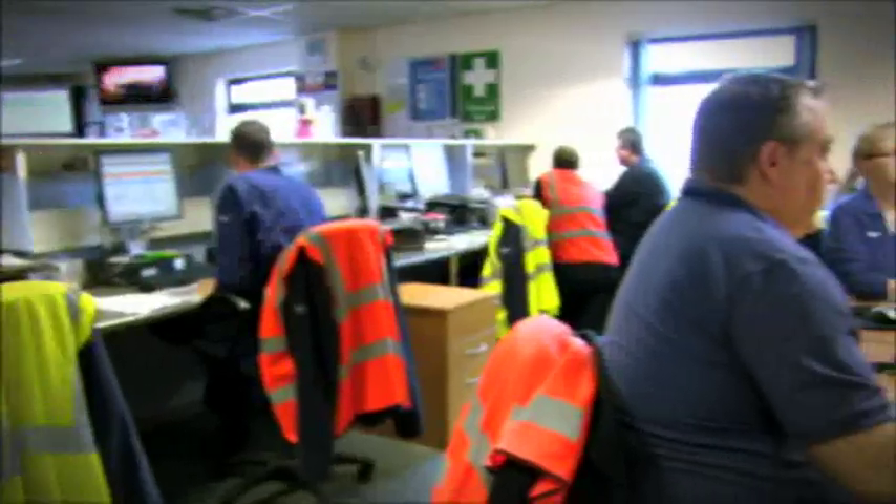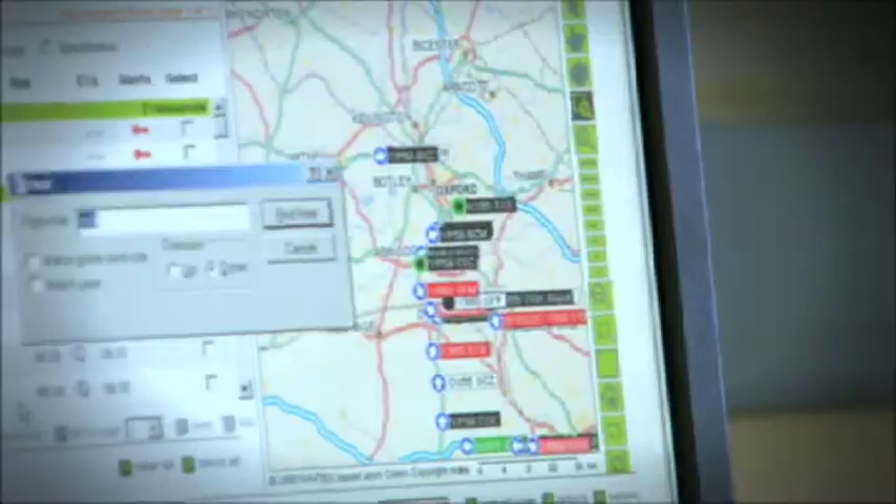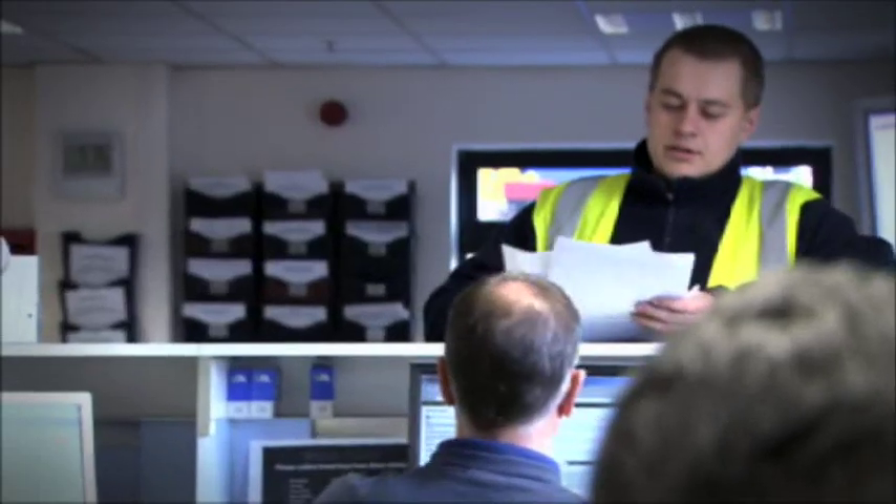But traffic can still get in the way. Each of the depots — and this is a good example — are able to monitor real live traffic information. We're in communication with all of our drivers so that we can talk to them and they can feed back to us when they have problems getting into our stores, and we can change the routes.